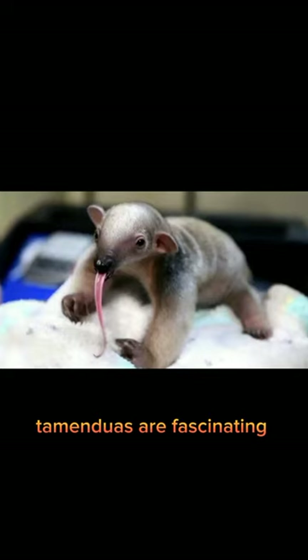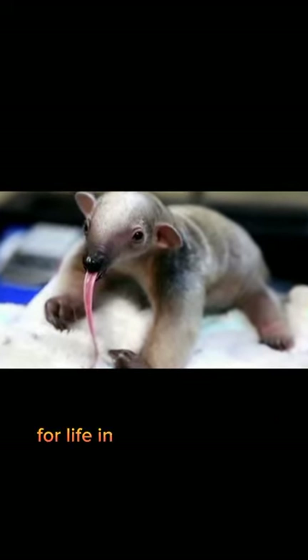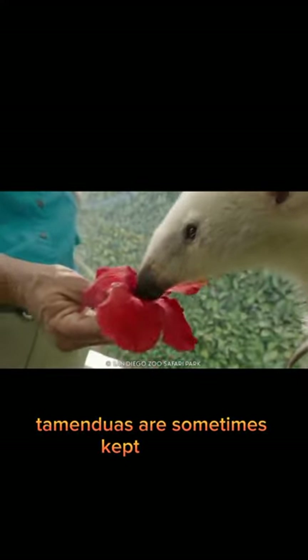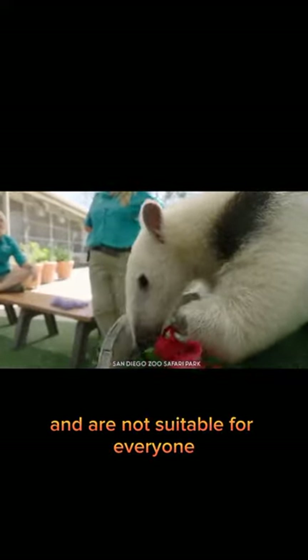Tamanduas are fascinating animals with unique adaptations that make them well-suited for life in the forest canopy. They are sometimes kept as pets, but they require specialized care and are not suitable for everyone.